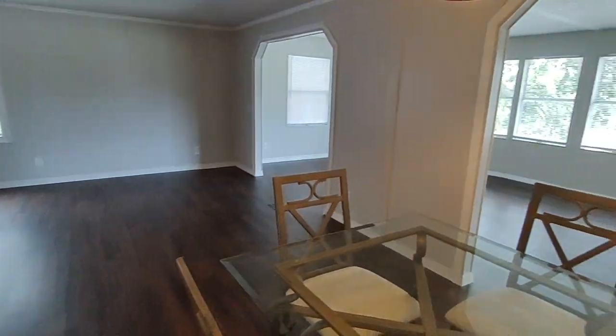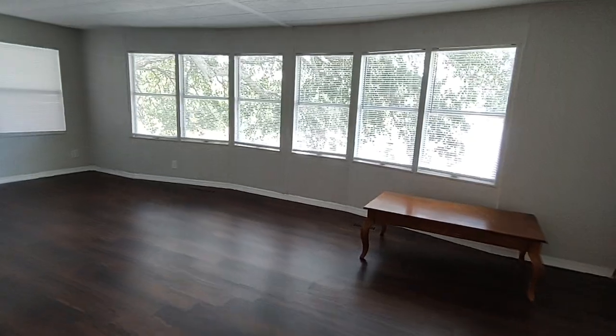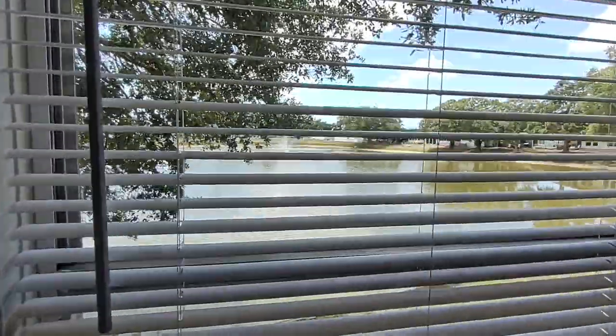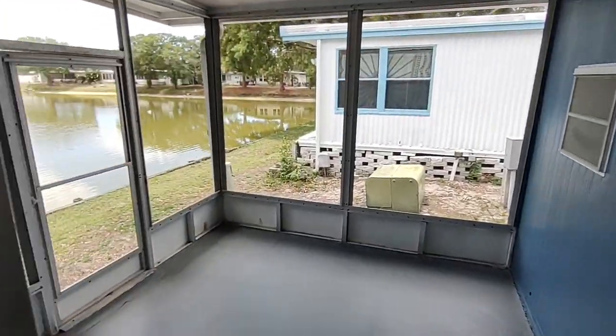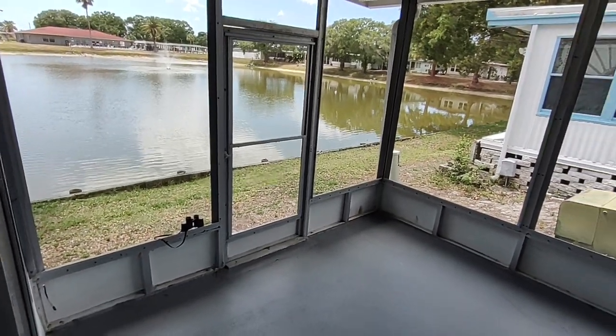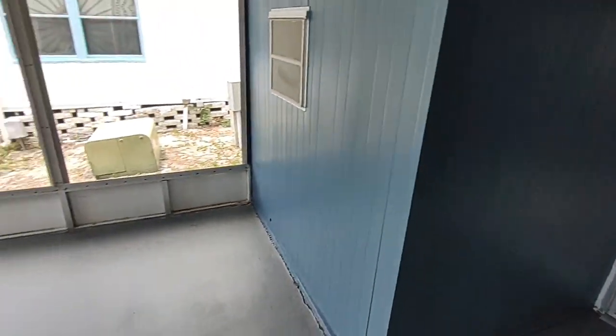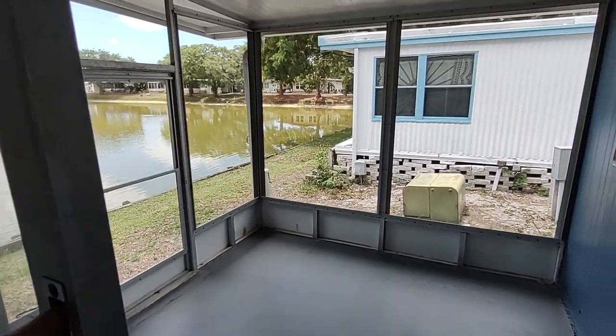This is the dining room area. Look at all these bay windows overlooking the water — beautiful view. We have a great screen room here. There are two doors; one goes out to the carport.